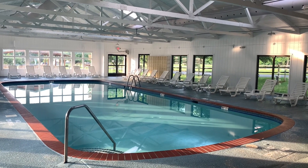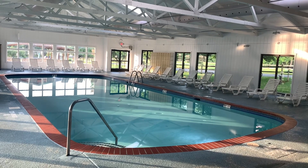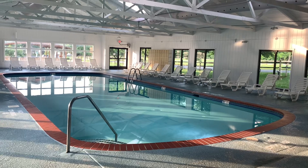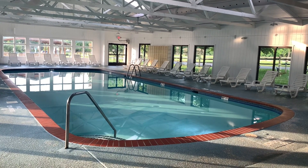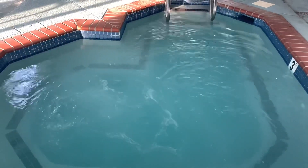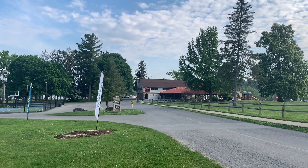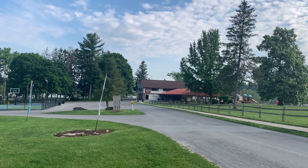I'm here at Circle M Campground at the indoor pool. Security just let me in — they have certain hours when it's open. Nobody else is here, so I got the whole place to myself. And look at that hot tub, just waiting for Lou to hop in. That was an awesome soak. Just a nice pleasant morning to check out the Thousand Trails campground here at Circle M.